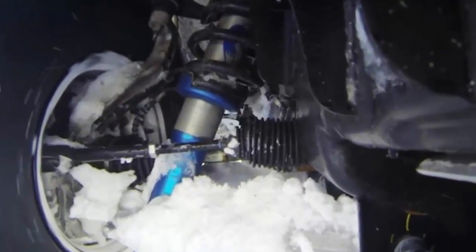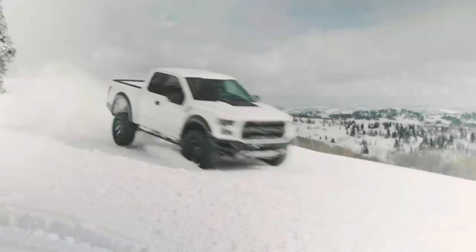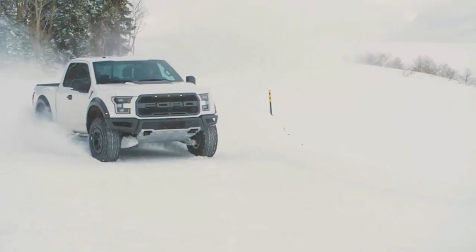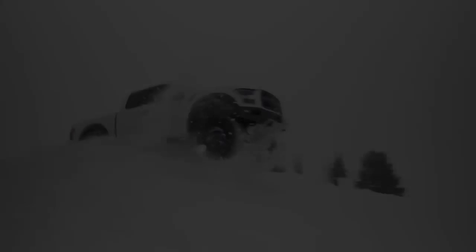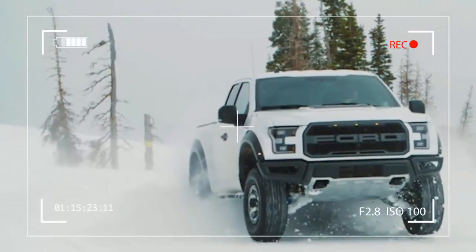The 2017 Ford F-150 Raptor, however, plows through the snow like a boss. Ken Block, the rally driver known for his Gymkhana series and for not winning any rallying championship whatsoever, took Ford up on its offer to demonstrate just how composed the F-150 Raptor is in the snow. But did it work out for him to trade the Focus RS RX for what is, in essence, a pickup truck?